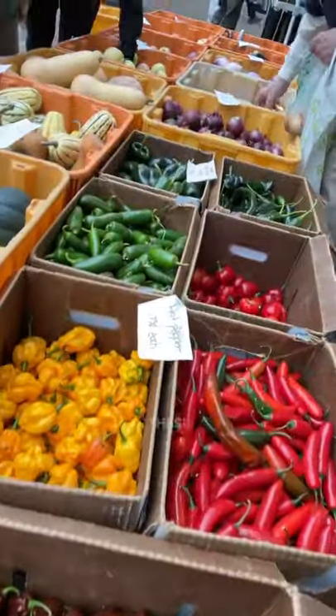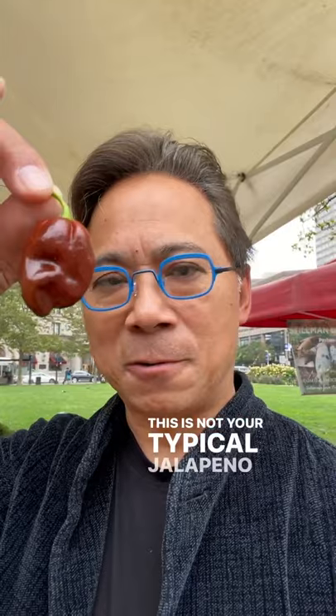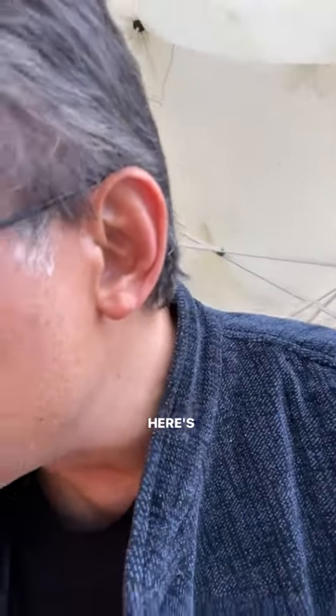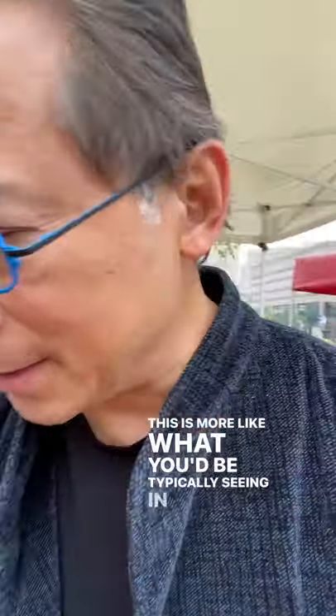Hot chili peppers. These are hot peppers — check out what these look like. This is not your typical jalapeño pepper. Beautiful color. Here's another one. This is more like what you'd be typically seeing, and a beautiful yellow pepper.